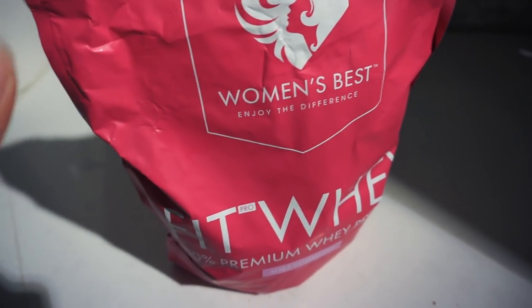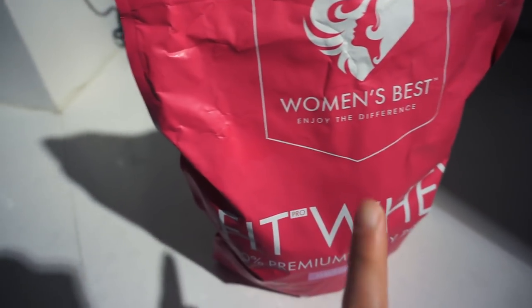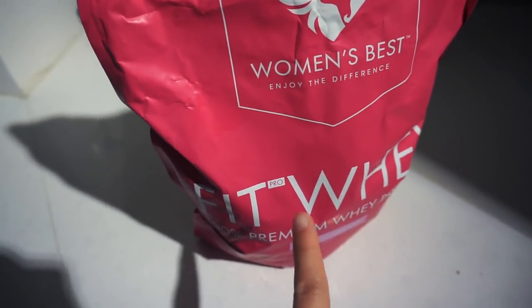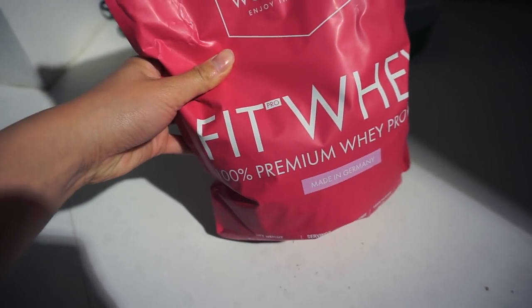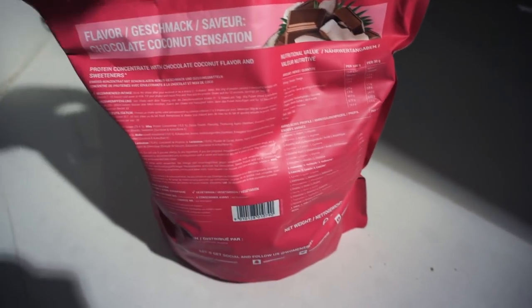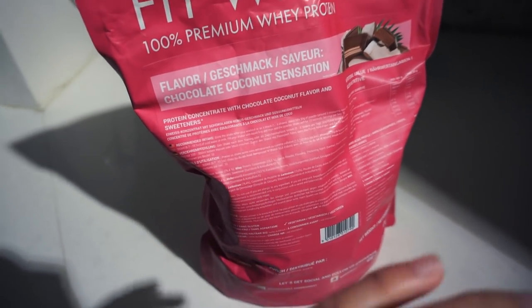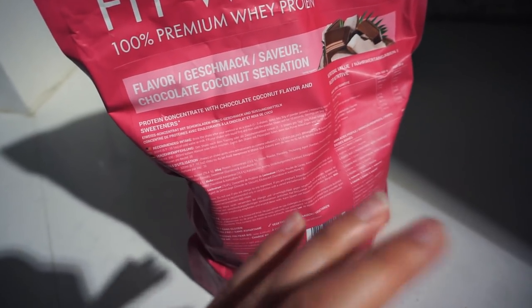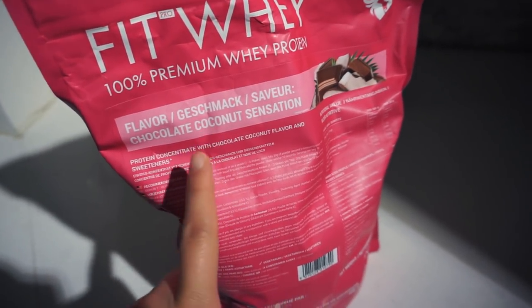I hope you guys enjoyed that workout and the Zoffel haul. I'm obviously having a post-workout shake after my leg workout, so I'm using the Women's Best Fit Whey. This one is in the flavor Chocolate Coconut Sensation — one of their new flavors. It tastes so good. I absolutely love it. I already finished my chocolate mint, so now I'm on to the next bag.